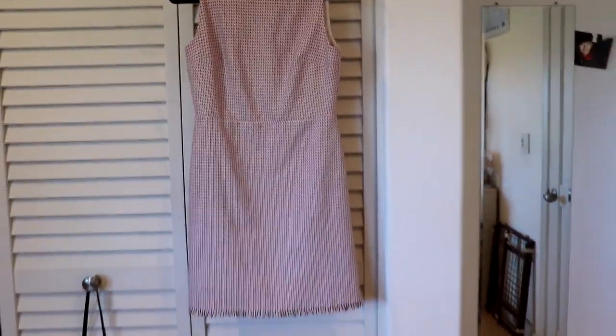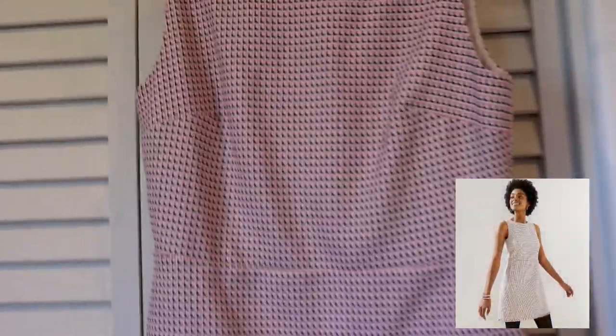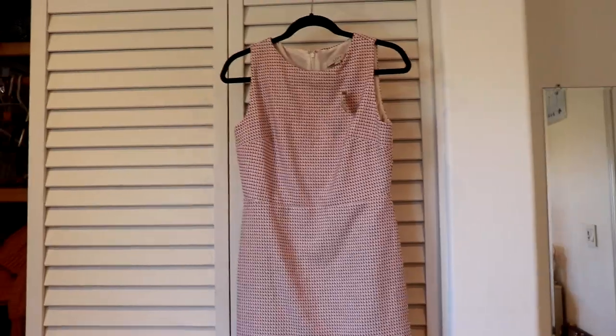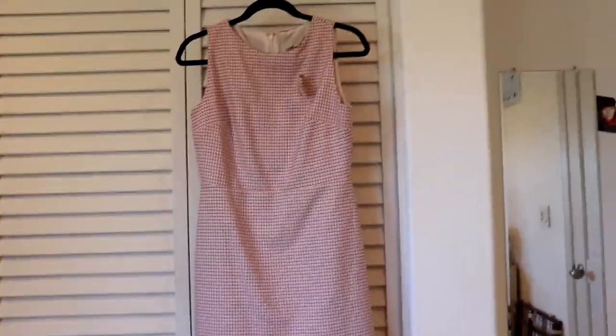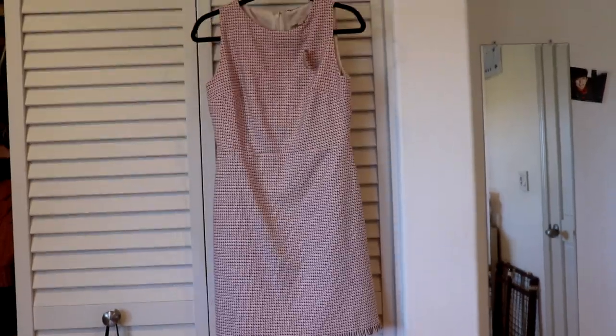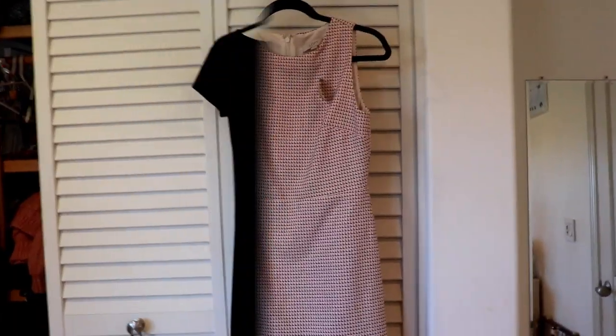Here is dress number four — a sheath dress from Loft that I got on clearance, I think at the beginning of the year. It's a size 6 petite and it's brand new, never been worn. It's a tweed-style dress with a fringy detail at the bottom — really cute, kind of a spring dress. But spring came and went and I never wore it because my work environment is so casual. It might be better to Posh it so somebody else could make use of it.